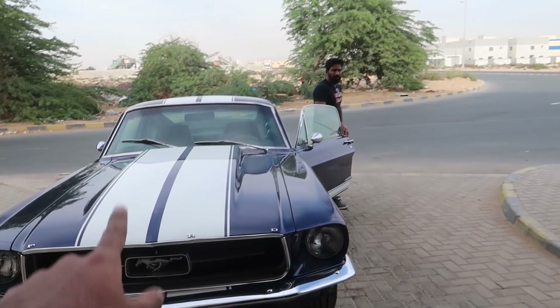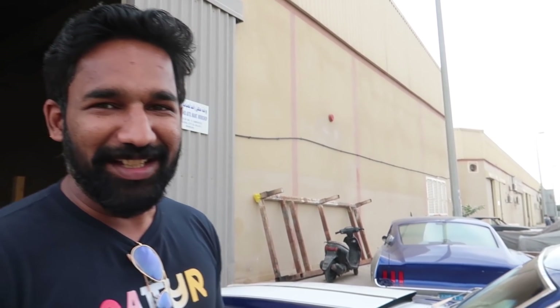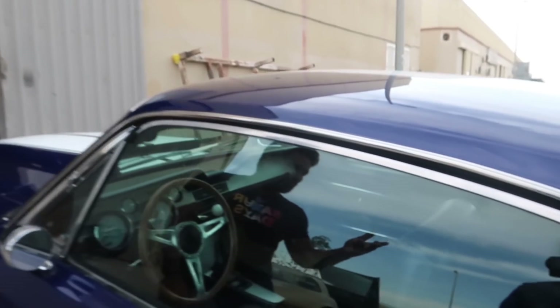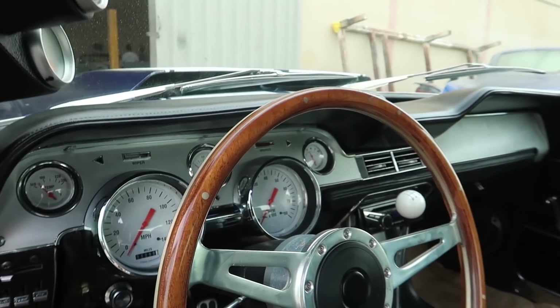Now here comes the fun part — we will be driving this '68 Ford Mustang. It's too difficult to drive, man — not easy at all. The clutch is so tight, the gear is so tight. You really have to know the vehicle. Being used to automatics for the last three years, it's really hard. I wonder how Dom is drifting in this thing! The interior, though, is beautiful.